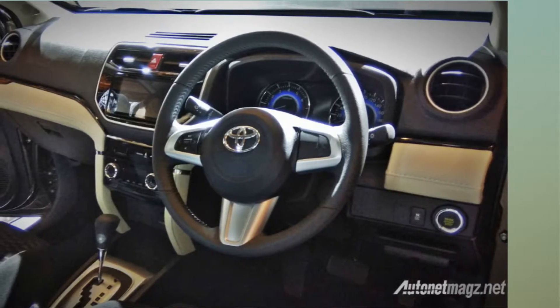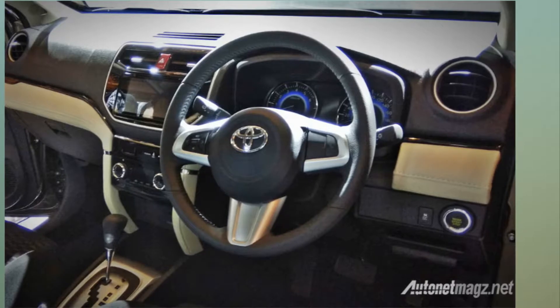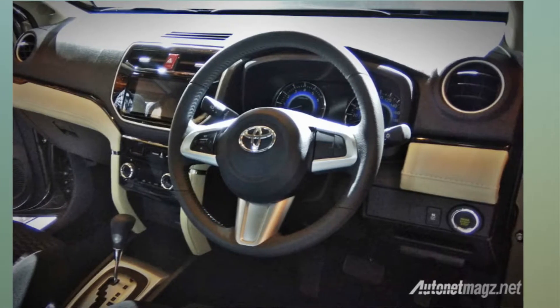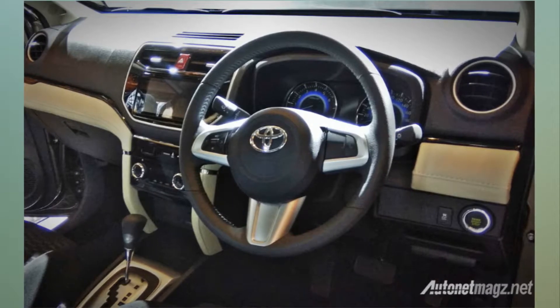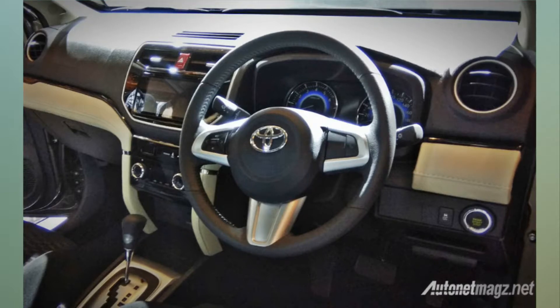There is ABS (anti-lock brakes) and EBD (electronic brake force distribution) on offer as well. The SUV also gets hill start assist and stability control. The top-spec model gets up to six airbags for passengers.